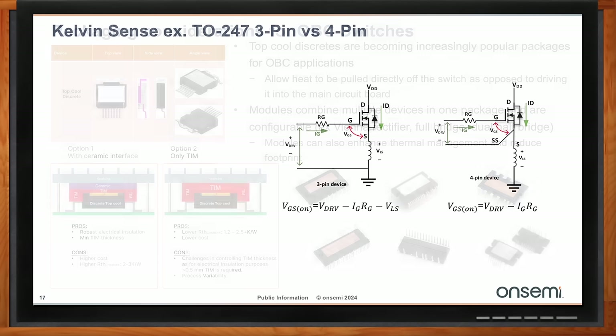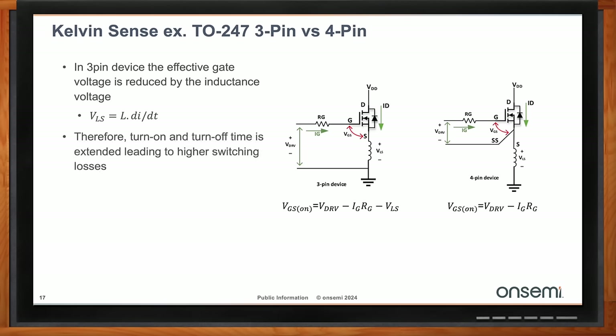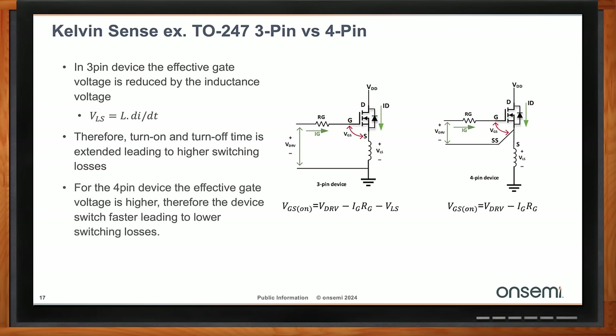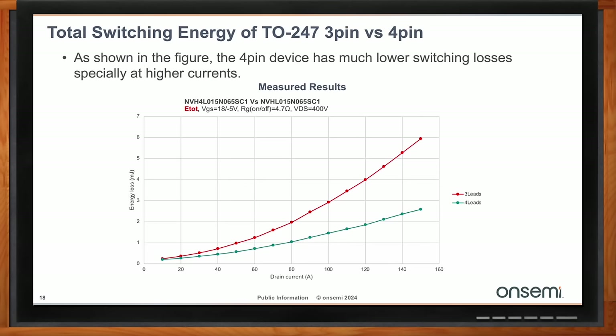Another critical packaging aspect is Kelvin sense. It is not possible to realize the full speed potential of silicon carbide without a package that incorporates Kelvin sense — the sense path must be removed from the main current path. ON Semi is no longer producing the newest generations of silicon carbide in packages that do not support Kelvin sense, because designers need that functionality to get the full benefit. A graph comparing the exact same device in a three-lead TO-247 versus a four-lead TO-247 with Kelvin sense shows clearly the performance difference that fourth pin provides.